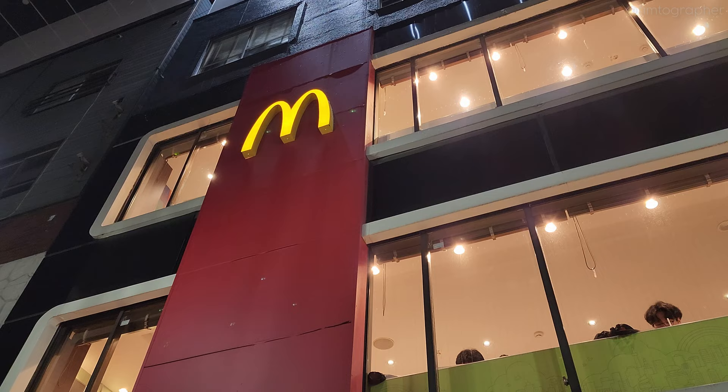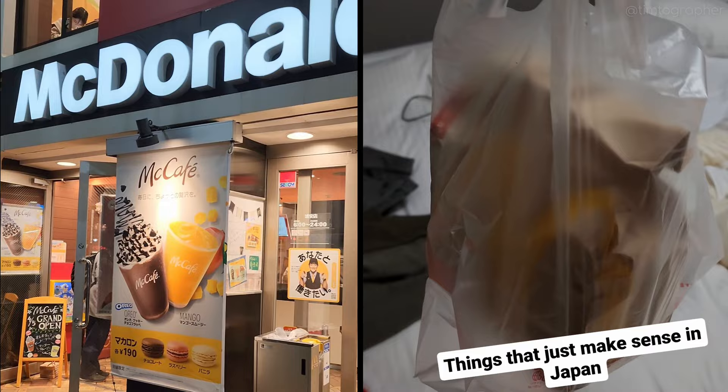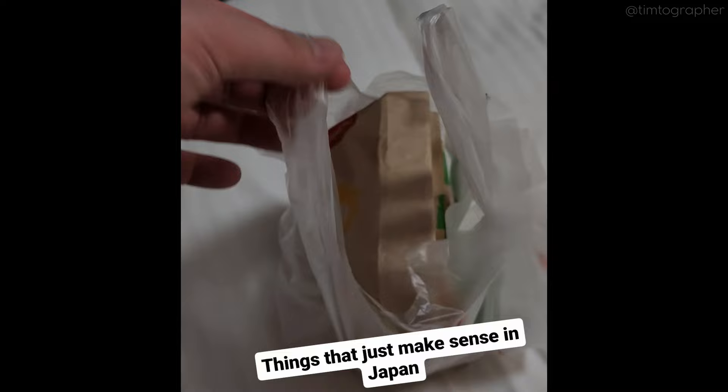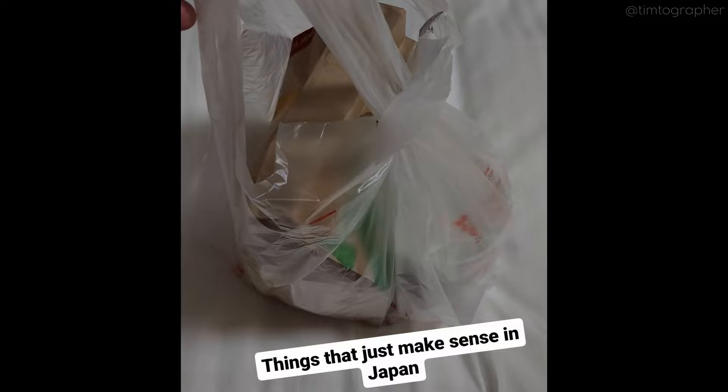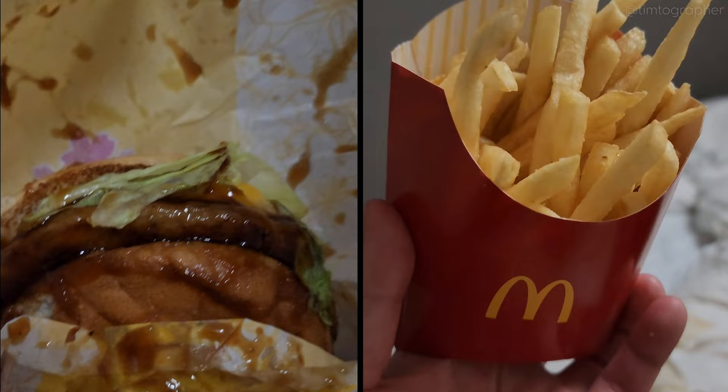After hitting up the local supermarket for some water and snacks, we headed to McDonald's to try it out for the first time. We just got McDonald's to go, and they pack your soda in its own bag, and then they use the handle for that bag as the second handle for your entire bag, so that your soda stays in there nicely, and then you can just take everything out one by one. The burgers were honestly pretty disappointing. Even though they had these Japanese flavors, they weren't that great. Fries were pretty standard.